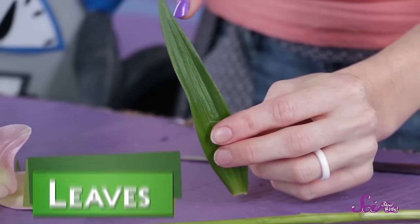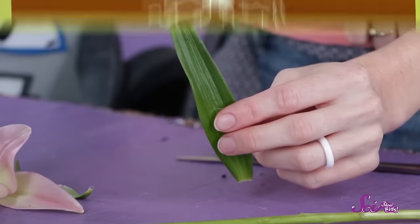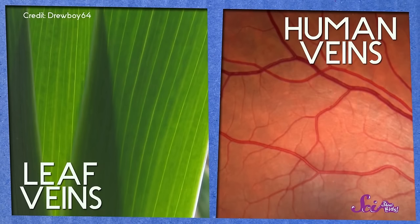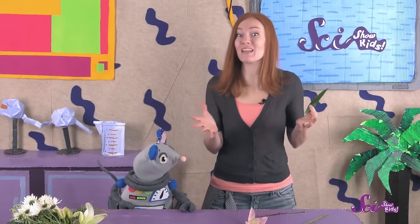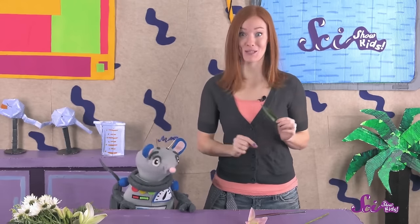Let's look at the leaves next. Leaves grow out of the stem, and they're full of green stuff called chlorophyll. When the sun shines on the leaves, the chlorophyll turns sunlight into food for the plant. See those little lines running through the leaf? Those are veins, and they're a lot like the veins that move blood through your body. The veins in the leaf bring water and nutrients in from the stem, and they carry the food the chlorophyll made to the rest of the plant.